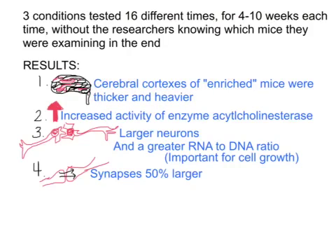Also, there was increased activity of an enzyme acetylcholinesterase, which we can associate with memory, so increased activity of this memory enzyme. There were larger neurons — not more neurons, but larger neurons, which are the brain cells. And a greater RNA to DNA ratio, which is actually really important for cell growth. The last result was that the synapses, the place where two neurons meet each other, were 50% larger.